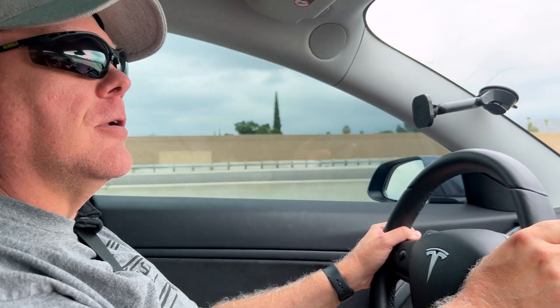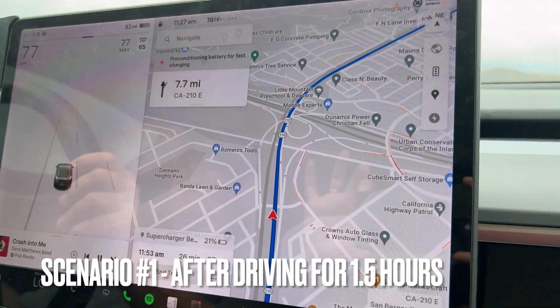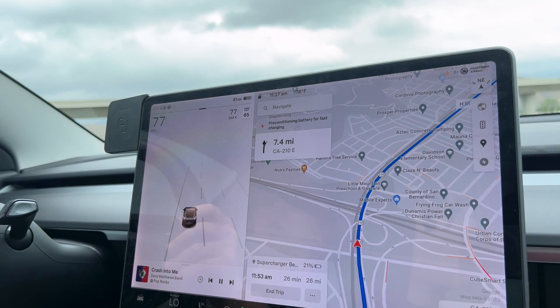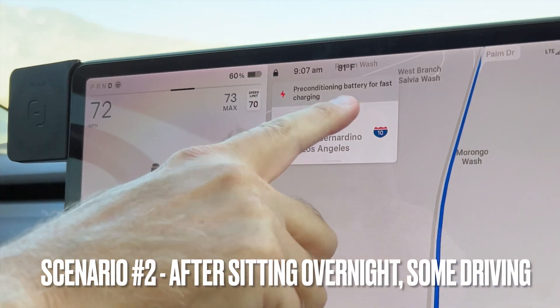Preconditioning — you want it to be nice and toasty when you show up and get those fast speeds. But if you do that first thing in the morning, set up the nav and head to your supercharger five miles away, that's not long enough. Here's the first scenario that just popped up on screen. It shows how far out preconditioning starts: it began about a minute ago, we are 26–27 minutes and 27 miles away, heading to the Redlands supercharger. Temperature is 78 degrees, which is also a factor in when it starts.